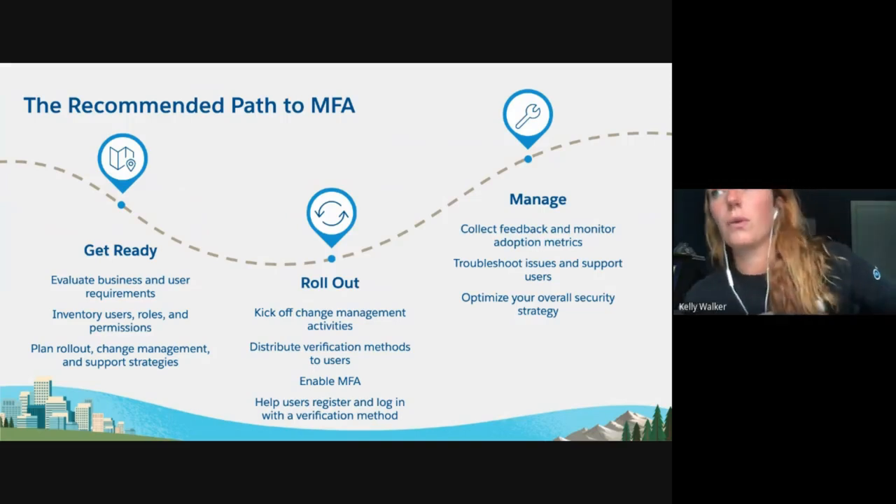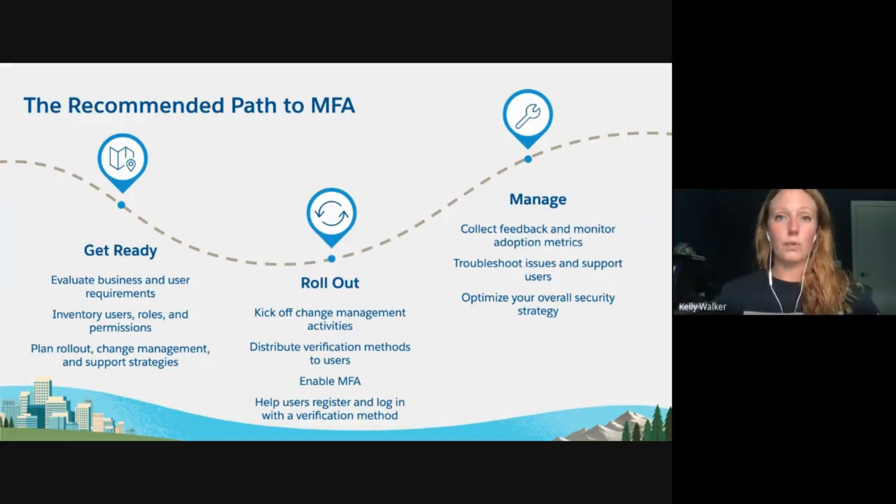I want to circle back to inventorying users' roles and permissions, because this is a great time to really look at what permissions your users have and understand if that's appropriate for the job they need to do. You may have heard of the principle of least privilege — this is where you give your users the permission to do exactly what they need to do their job and nothing more. I would recommend looking at your profiles to understand what level of permissions you're giving to your users, reviewing the users assigned to those profiles, and starting with a profile that has the bare minimum and then adding permissions through permission sets, permission set groups, and different sharing possibilities through roles and role hierarchy.